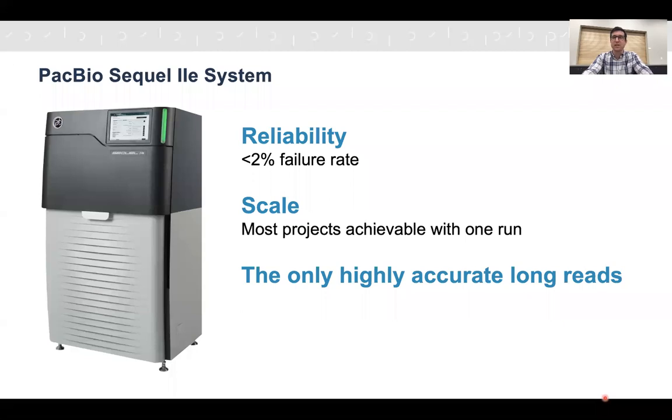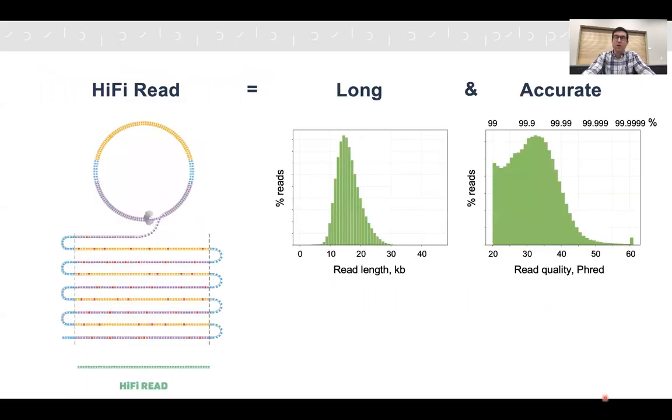Our most recent product is the Sequel 2E system, released in the last quarter of 2020. It's proven to be an extremely reliable platform with very low run failure rates, provides scale such that most projects can be achieved in a single run, and it's the only platform to provide highly accurate long reads. We call those reads HiFi reads. They're typically between 15 and 25,000 bases long — around 100 times more than an NGS short read from an Illumina platform — and they're extremely accurate, with typical accuracy higher than 99.9% and a minimum accuracy of 99%.